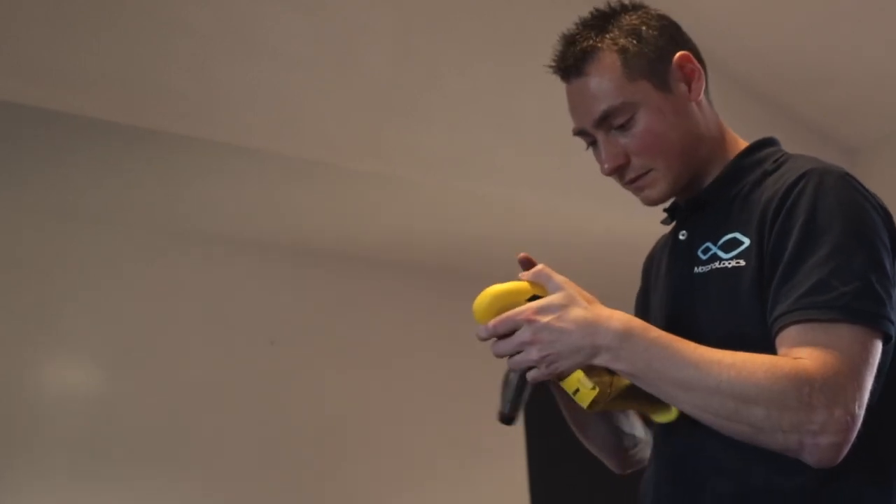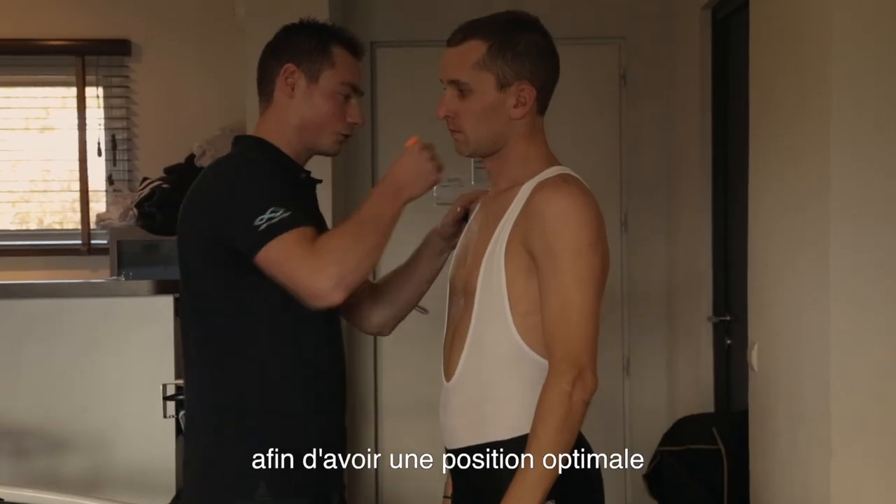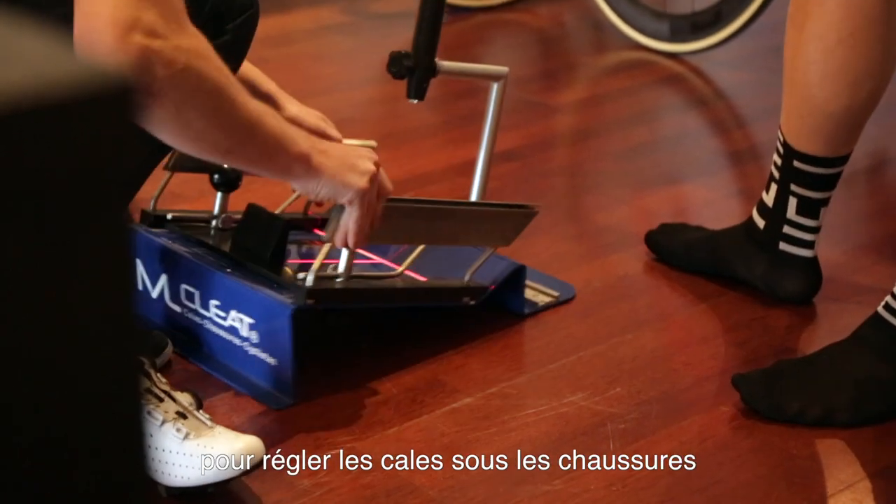For our first stage in November, we had a morphological visit. The first one in November and also the second one in Calpe, to make the position better on the bike and to make the position of the cleats on the shoe.